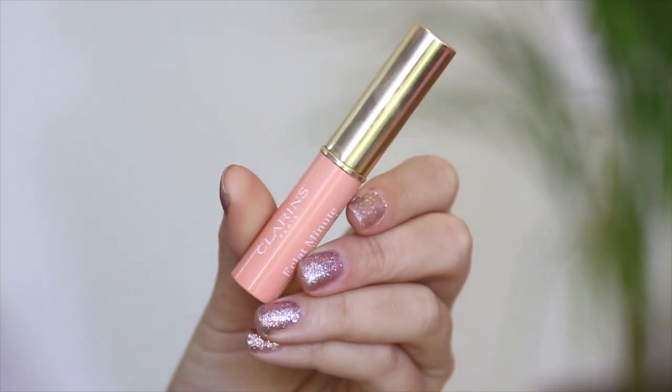Before continuing, I thought I would just apply this instant light lip balm perfecter just to get my lips a little bit ready for when I apply my lipstick a bit later.